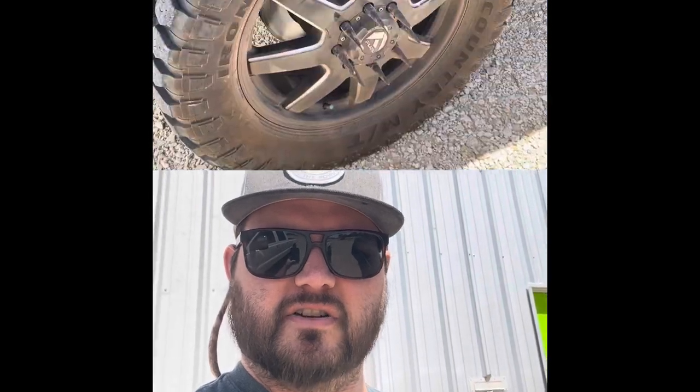Hey guys, Hunter with Injective Motorsports here outside in the West Texas wind today. Had a 2018 Cummins come in. He had some ABS lights, traction control, all that analog crap coming up as typical on these trucks.